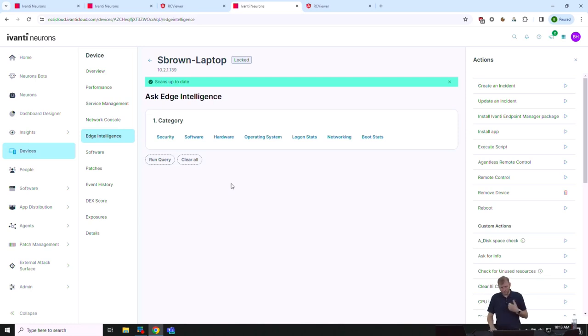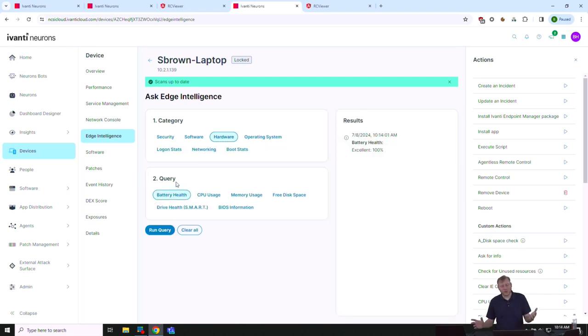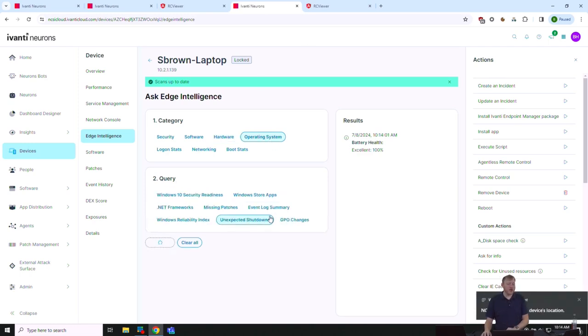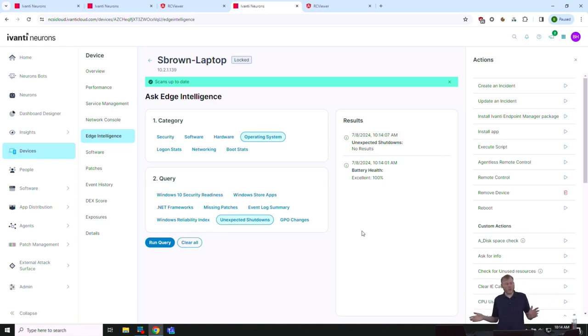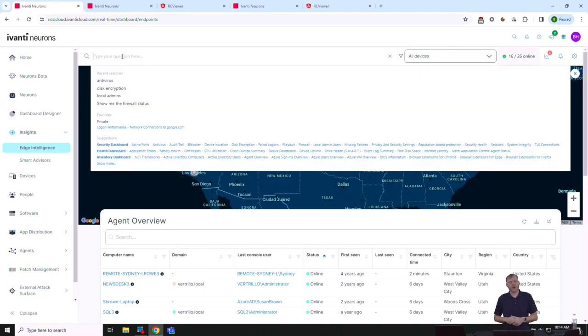I can also run an Edge Intelligence query — ask about battery health, operating system status, or unexpected shutdowns. If an issue is happening on one machine, I can check if it's happening across others. Back on the map view, there's a natural language search box. For example, I type 'disk encryption' — I don't use the word BitLocker because we support Windows, Mac, and Linux. It does a real-time query against my devices, changing as it queries. I press Enter.